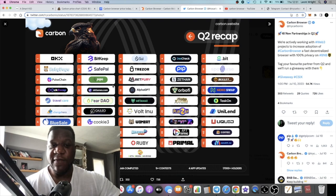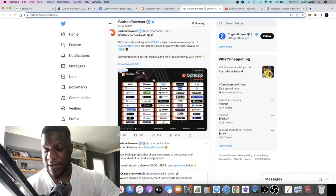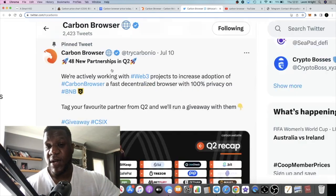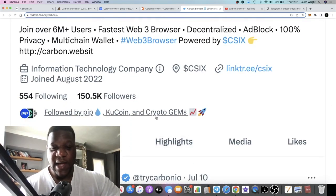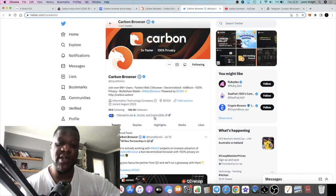I'm accumulating this token and strongly believe in the fundamentals. If you look here, you'll see they are getting a bunch of partnerships — they're working in the background, and these guys truly are. 48 new partnerships just in Q2 of this year, and I expect that to grow because web3 is growing. They're followed by KuCoin, and they are actually listed on KuCoin so you can buy and sell this there.